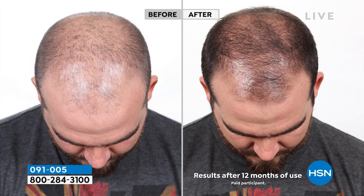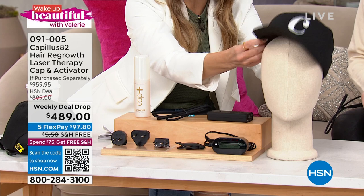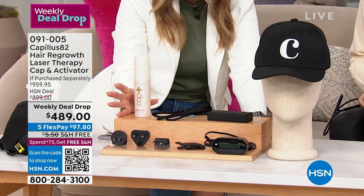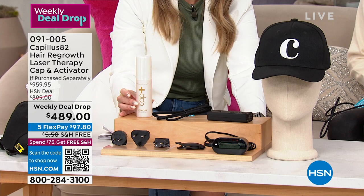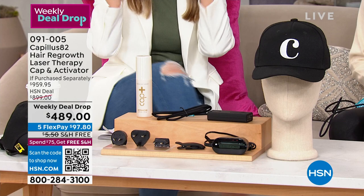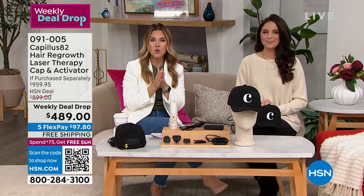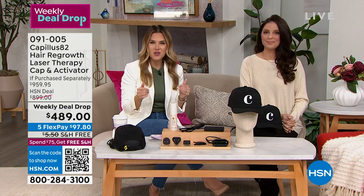We've got an incredible value — a weekly deal drop. You're getting the cap with the lasers concealed underneath, all the adapters so you can take this portable unit anywhere in the world, and a great activator serum to help reduce breakage and strengthen your hair while it's regrowing. We're not only going to regrow your natural hair, we're going to stop and prevent existing hair from falling out. This entire bundle should be $959.95, but through Sunday we're saving you $470 — nearly 50% off — and giving you a one-year warranty because we know that hair takes time to grow.